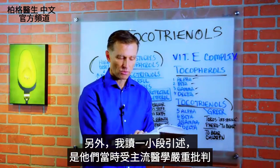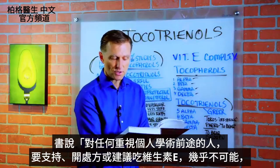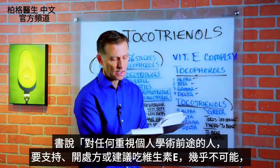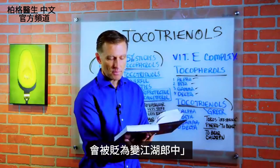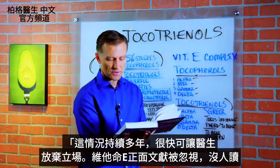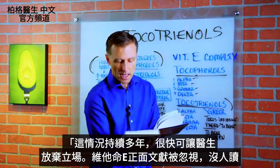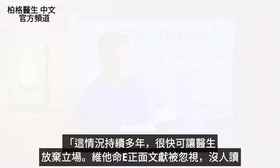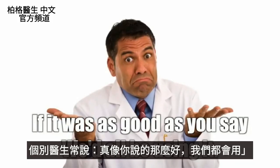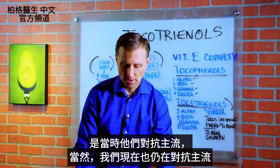I want to read a quote: 'It was nearly impossible for anyone who valued his future in academia to espouse — that means support — vitamin E, prescribe it or advise it. That would make a man a quack at once. This situation lasted for many years. No amount of documentation could budge medical men from this stance. Literature in the positive was ignored and left unread. Individual doctors often said, if it was as good as you say, we would all be using it.' So this is what they were up against — and of course, we're still up against that.